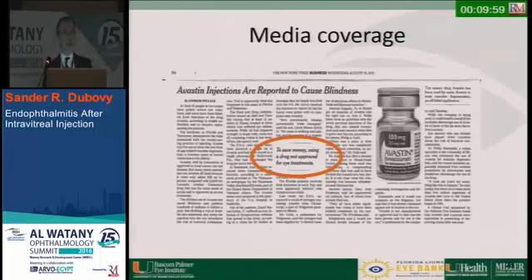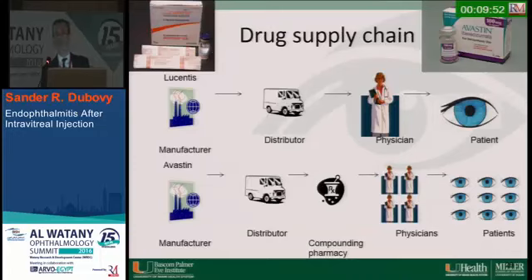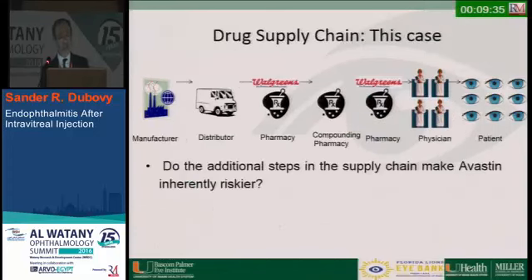This got a lot of media coverage, including the New York Times, which said drugs not approved for eye treatments were being used to save money. The question is what happened. Typically the supply chain goes from manufacturer to distributor to physician for one patient. With Avastin, it goes manufacturer to distributor to compounding pharmacy, and then to multiple physicians and multiple patients. The additional steps in the supply chain raise the question of whether Avastin is inherently riskier.